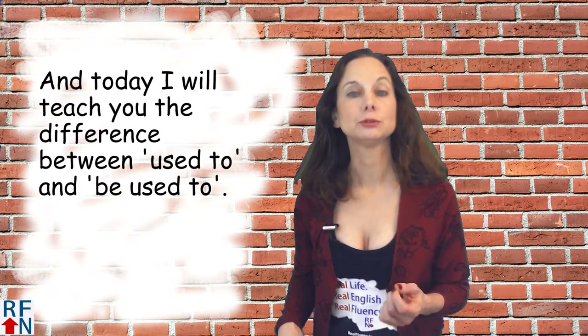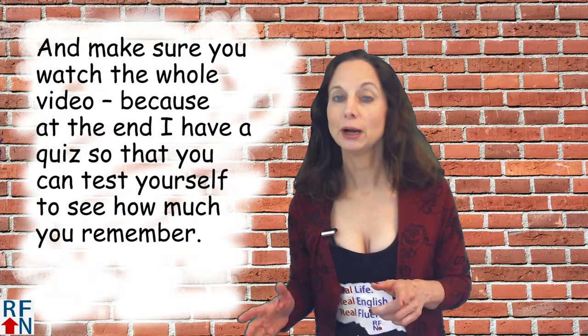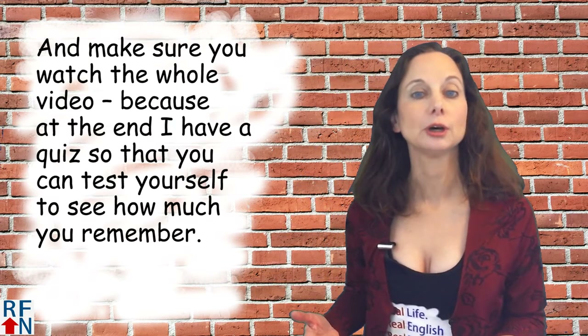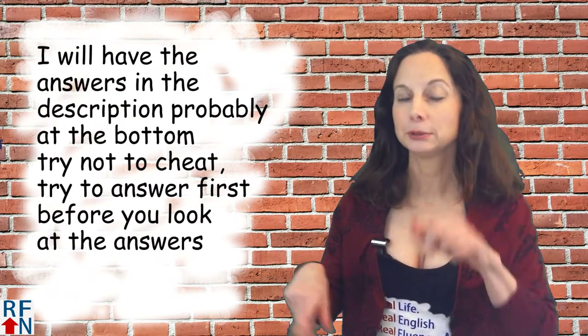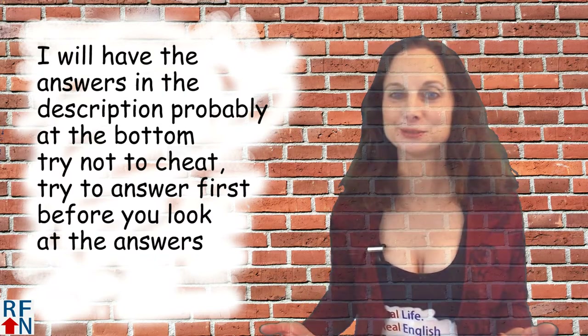Today I will teach you the difference between 'used to' and 'be used to.' Make sure you watch the whole video because at the end I have a quiz so you can test yourself to see how much you remember. I will have the answers in the description, probably at the bottom — so try not to cheat. Try the answer first before you look at the answers.